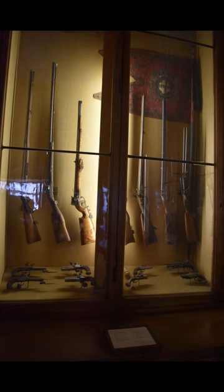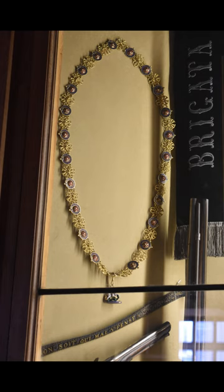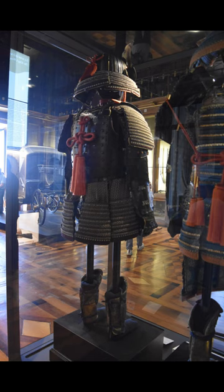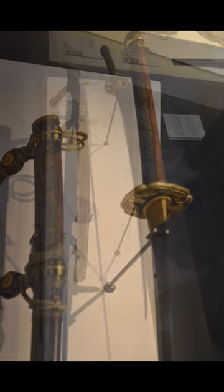The idea of establishing a weaponry museum here dates to the end of 1832, when Charles Albert of Sardinia began bringing the weapons owned by the Savoy family to the Beaumont Gallery, empty of the great canvases that once decorated its walls. The first objects came from the arsenals of Turin and Genoa and the storage areas of the Museum of Antiquity. Pieces bought on the antique market were added later, including the important collection belonging to the set designer Alessandro Sanquirica from Milan.